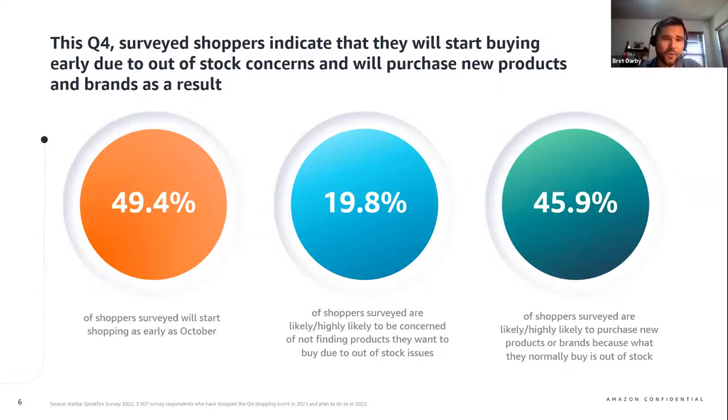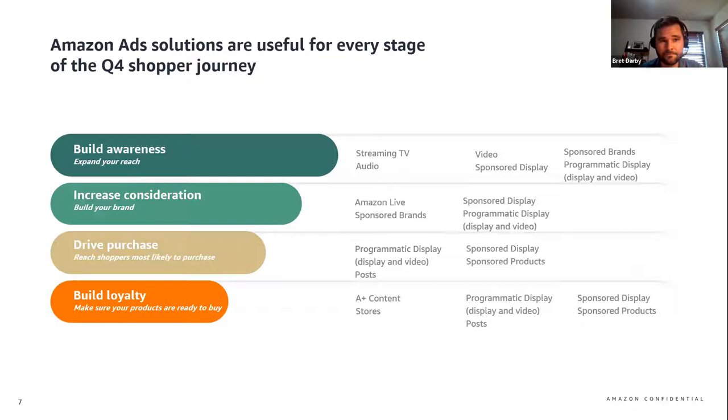I want to look at how a marketing funnel can be visualized to help you understand which ad types are commonly used to build awareness, drive consideration and sales, and build loyalty. Amazon ad solutions are useful for every stage of the Q4 shopper journey, and one of the best ways to help drive down-funnel sales is to fill the top of your funnel early. For example, you can use products like sponsored display or sponsored brands to help cross-sell and upsell existing audiences on the full breadth of your catalog. This graphic isn't designed to be exhaustive, but rather a general guide to visualize solutions commonly used by brands on Amazon during Q4.